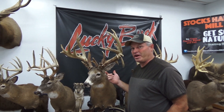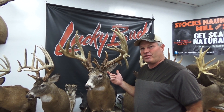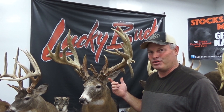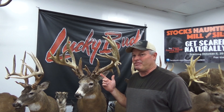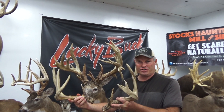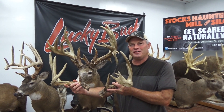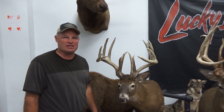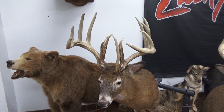All of these bucks have been wild, free-ranging deer. This buck was on Lucky Buck his entire life — they were feeding Lucky Buck for eight years on this property. The interesting part is that the shed racks were found on this buck so we know how big he was the year before. This buck scores about 267 inches as he is now. The year before he was 171 inches. We can't prove that Lucky Buck made all the difference, but we think it had a significant part in it.